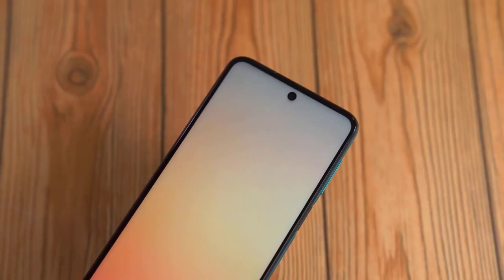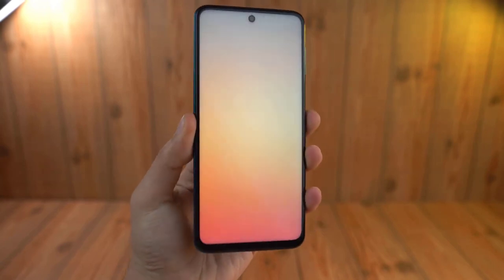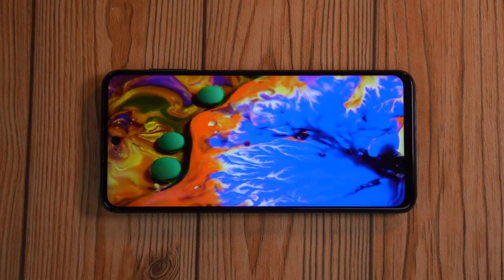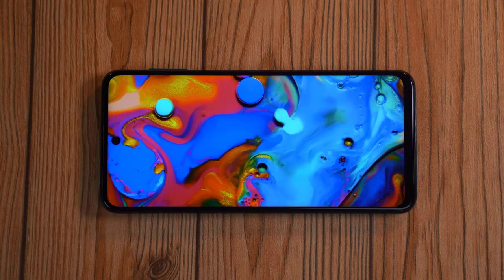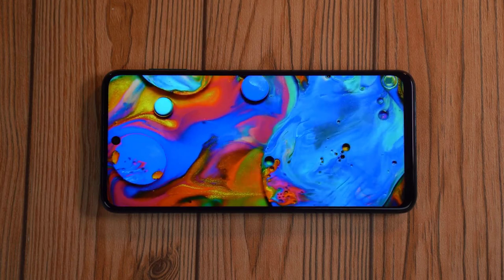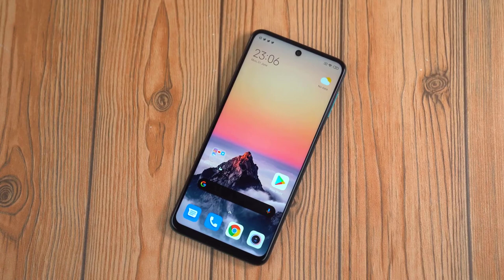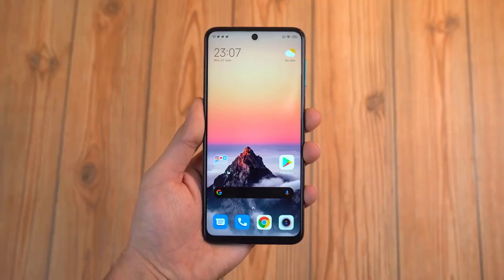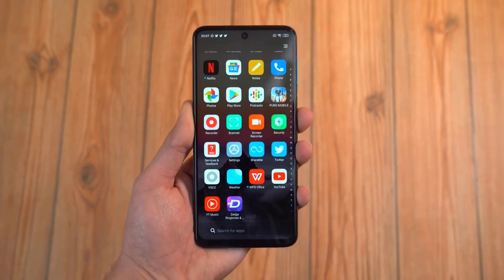The display is a full HD+ 6.6-inch IPS LCD panel. I do wish this phone had an OLED display, but the IPS panel is not bad — it is still bright enough, the colors are nice and wide. Most people at this price range would probably not notice any difference. This phone is cheaper than some budget phones out there, at least in most markets compared to Samsung. Having an OLED display would have been amazing, but it's understandable at this price.